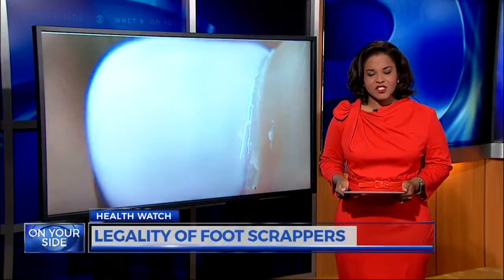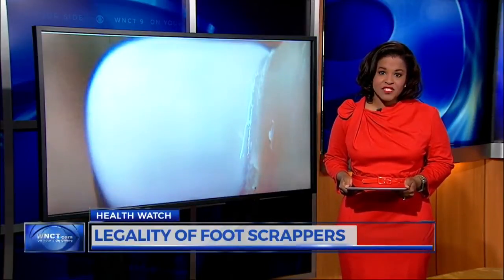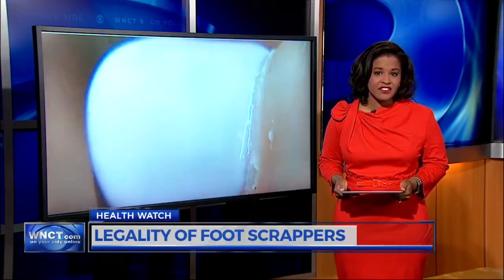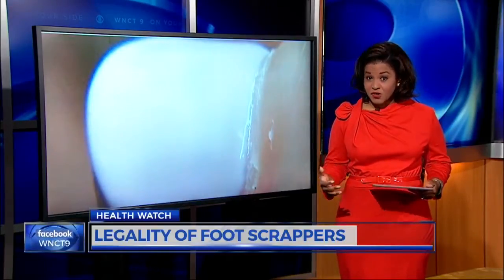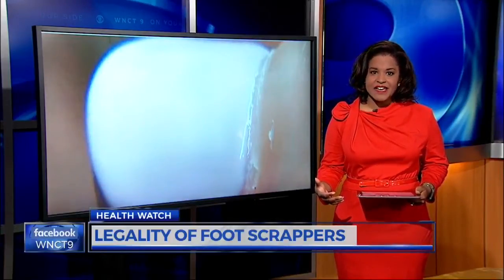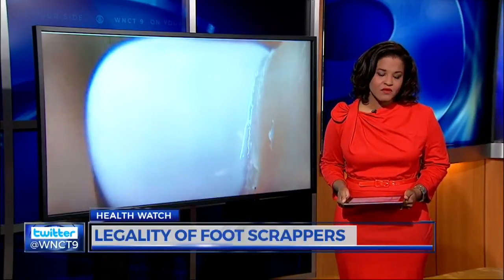A woman in Winston-Salem is recovering after nearly losing her leg. Tracy Martinez must take medication for the rest of her life after getting a strep infection from a callus shaver during a pedicure. We have a graphic image to show you in her story coming up, and we wanted to see how salons in our area aim to keep customers safe while providing services. WNCT's Courtney Allen joins us with more.